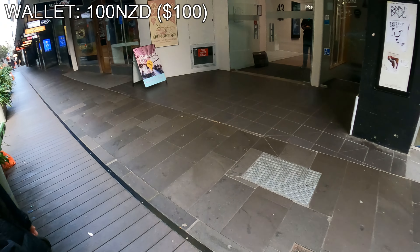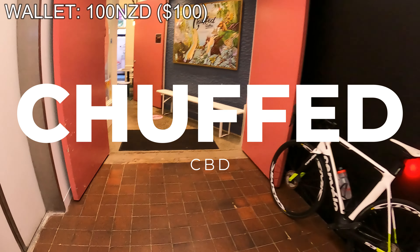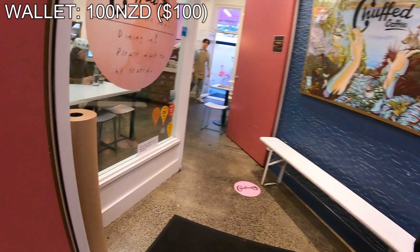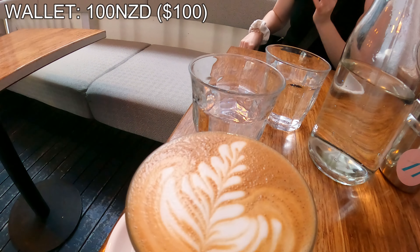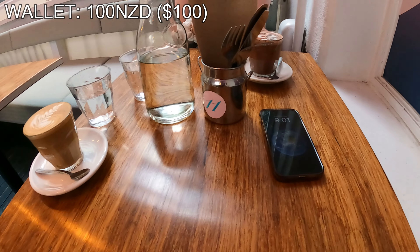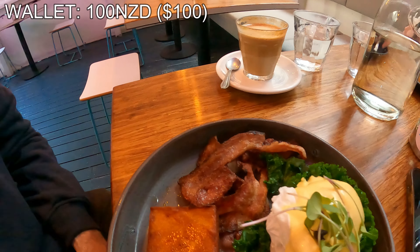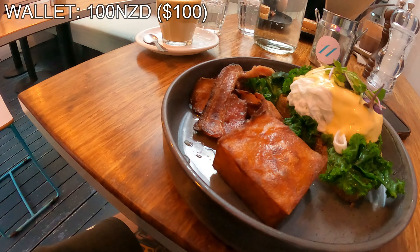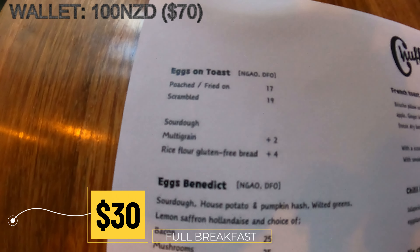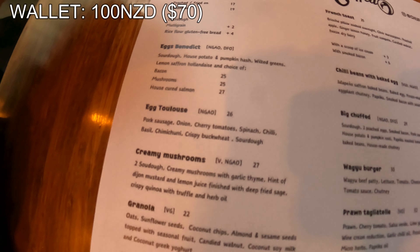Starting off with a bang, we are heading out for breakfast at one of the best-rated cafes in the whole of Auckland. This cafe is called Chuffed and it's located just off Queen Street in the Central Business District. We got ourselves a coffee and an eggs benny. This cost us a total of 30 dollars.